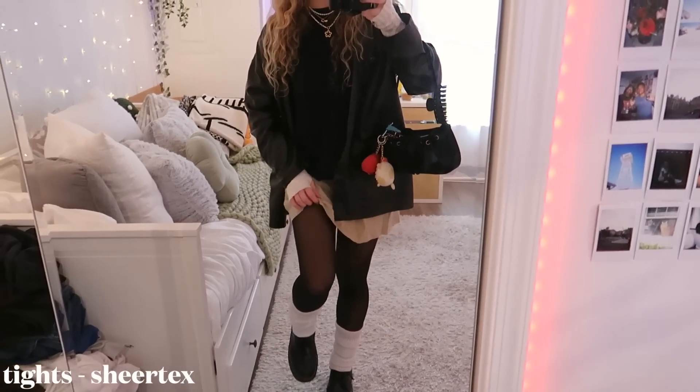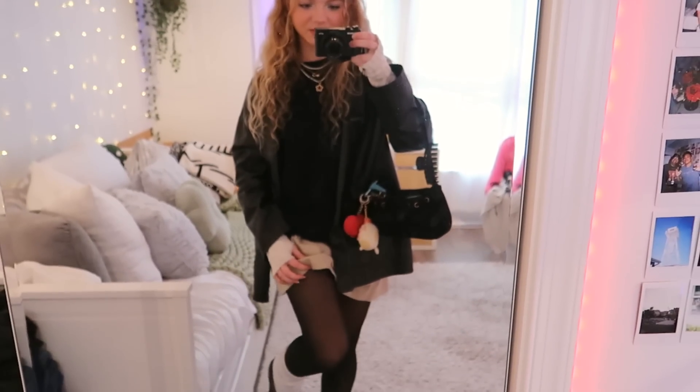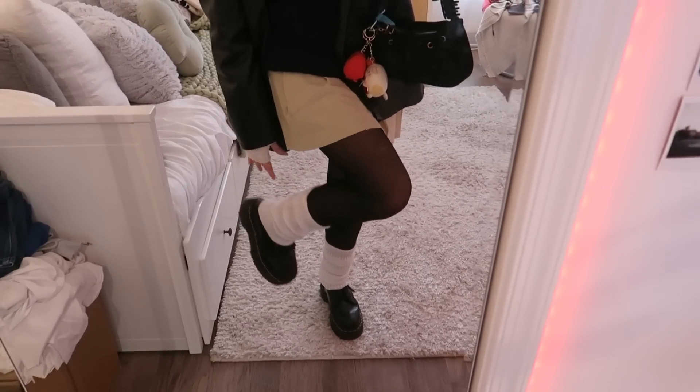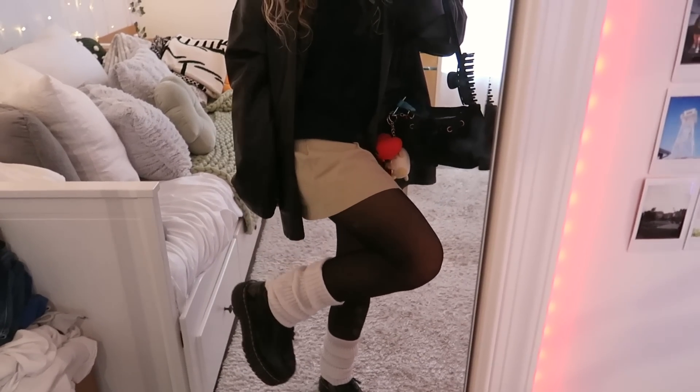I'm wearing these sheer tights from Sheertex. These tights are a little bit more on the expensive side, but if you wear a lot of outfits with tights, I highly recommend investing in these — they're supposed to not rip, you can literally take anything to them. They've saved me so many times from buying cheap tights that just rip on the first use. Then I'm just wearing some leg warmers and my Doc Martens. My leg warmers are from Amazon, and I'm wearing the Jaden platform Doc Martens boot with the leg warmers over it.